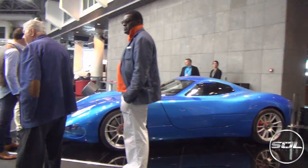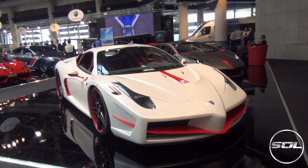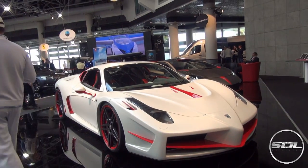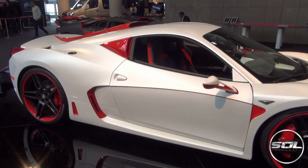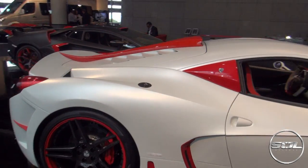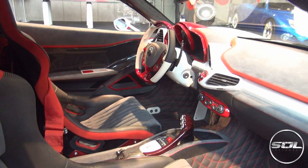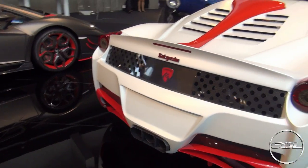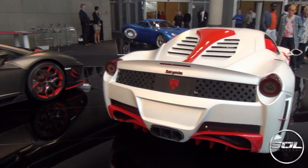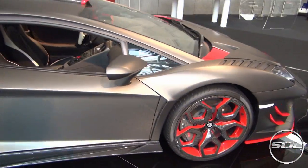I'm just going to wander around. Well, this was once a 458 — I'm not sure what it is now. Cool interior. And then this used to be an Aventador. I don't even know what to say.